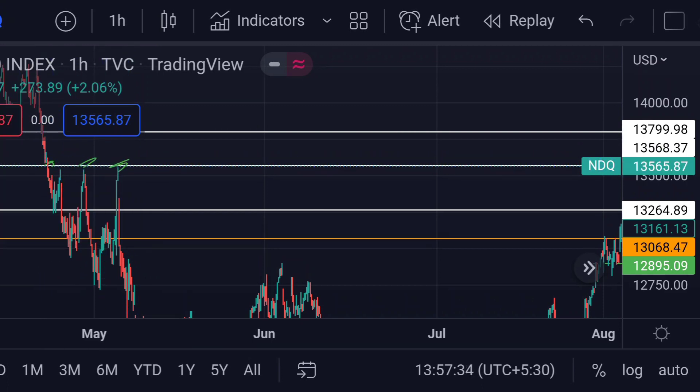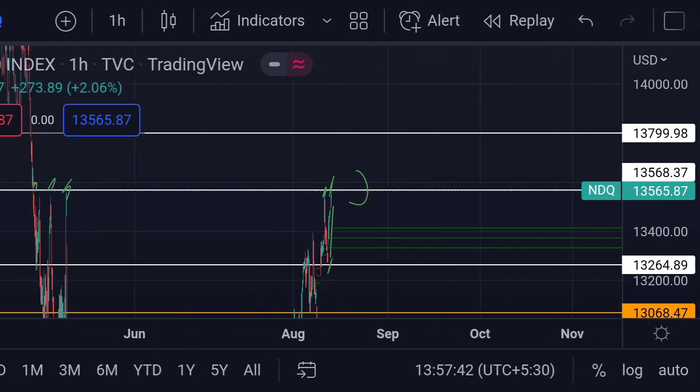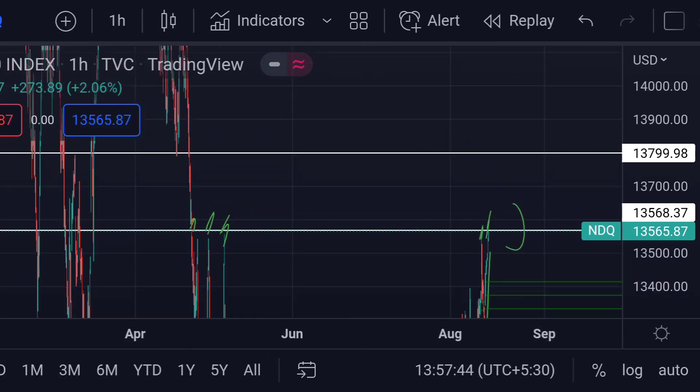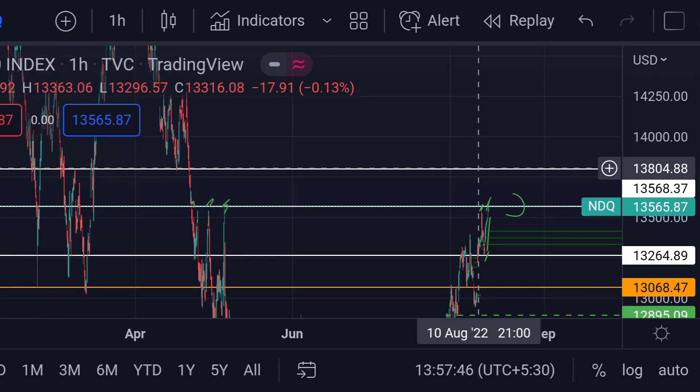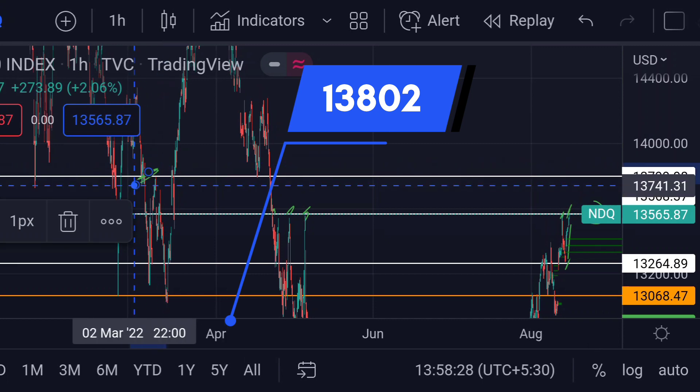If the price further breaks this resistance, then we can expect a further upside rally. In that case, the price will next face major resistance at this white line area, which is around 13,802, because previously you can see here that it reacted as a good resistance for its upside movement.